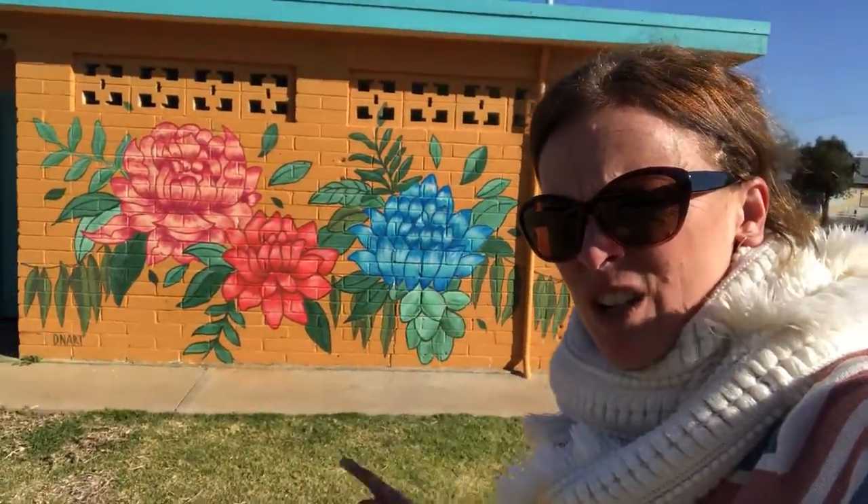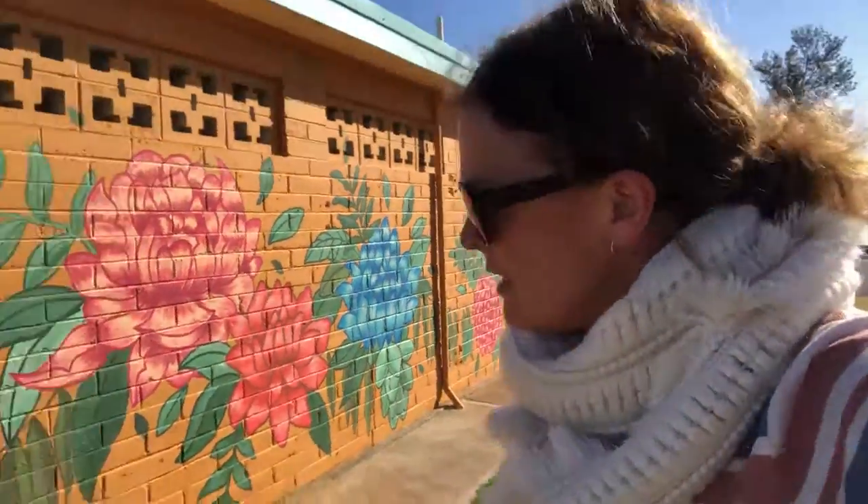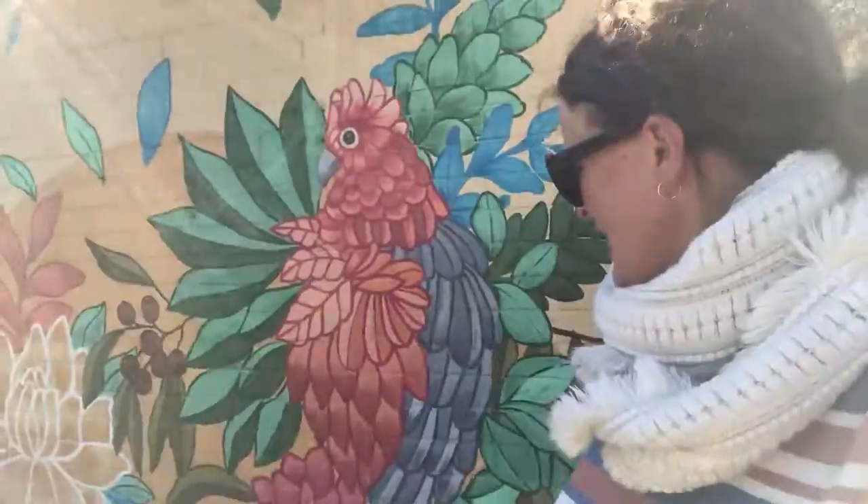Here's the toilet block with beautiful waratahs by Donart on it. Let's walk around the other side. See, how good is that? It's quite stunning, actually.